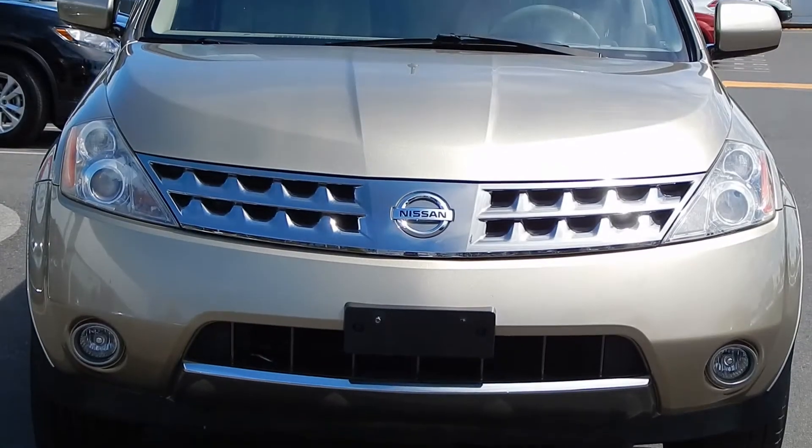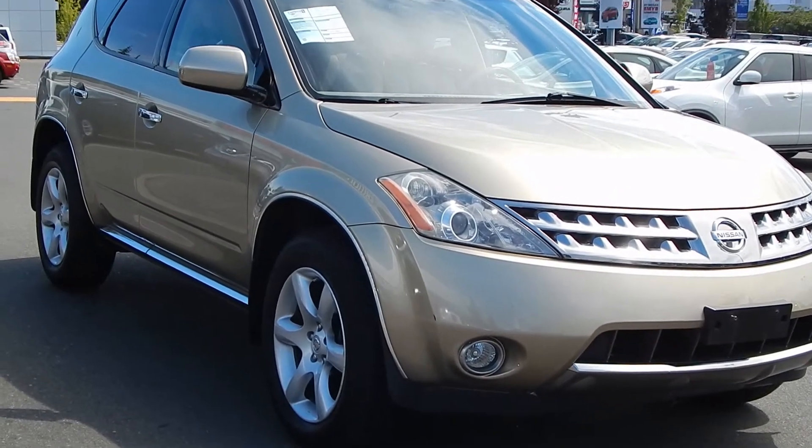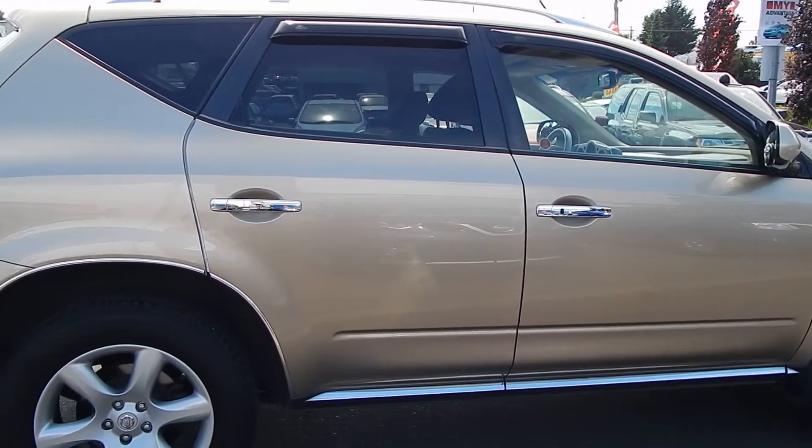This metallic gold 2006 Murano is as nice as it gets. This was a locally driven SUV with exceptionally low kilometres of just 88,000.